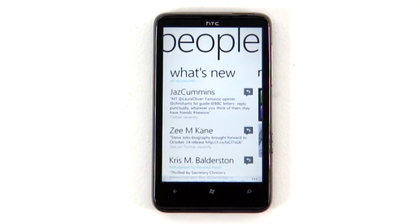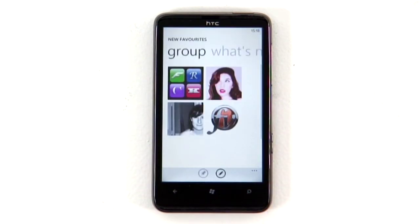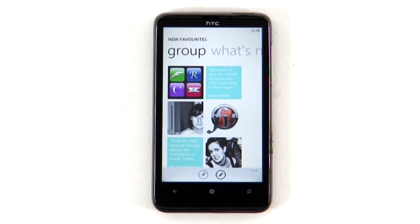People Hub now includes support for other social networks in addition to Facebook. You can add in Twitter and LinkedIn, for example. You can also create groups of contacts across all networks and see updates from them in one place.